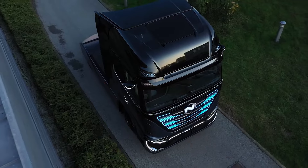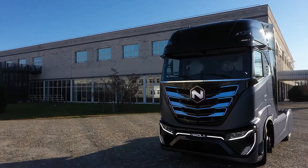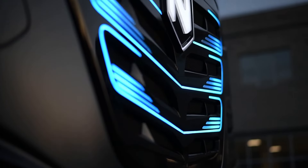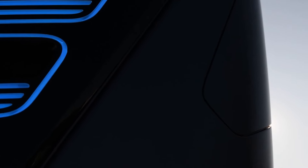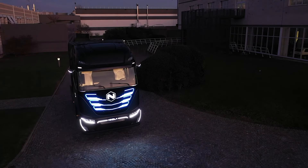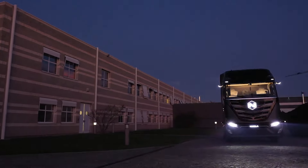The Nikola TRE effortlessly handles a gross combined weight of 82,000 lbs, maintaining 36 miles per hour on a 6% grade and achieving a top speed of 70 miles per hour. Priced competitively at $240,000, the 2023 Nikola TRE stands out as a formidable contender in the heavy-duty electric commercial truck market, driving forward the future of sustainable urban transportation.